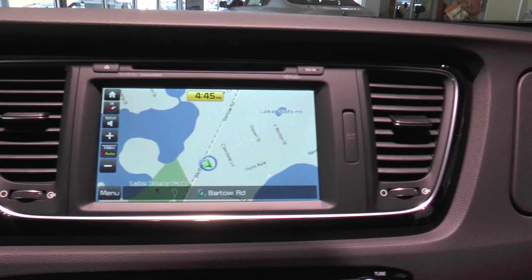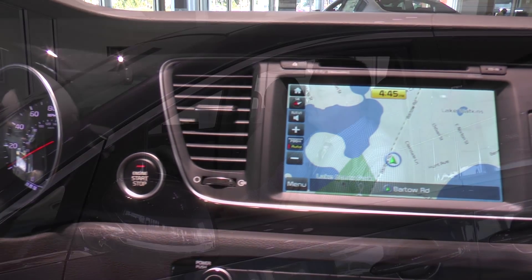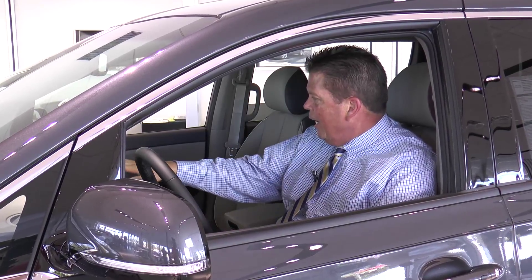The rear cross traffic alert and surround view monitor on the 8-inch screen here in the dash. I do not want to get out of this van — this is going to be my van for my next road trip. I've got an 8-inch monitor with voice-activated navigation.